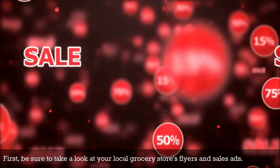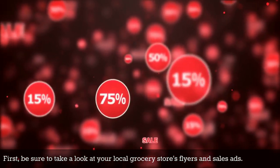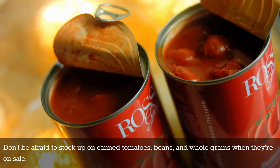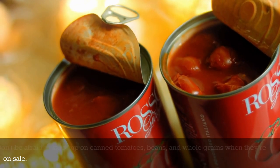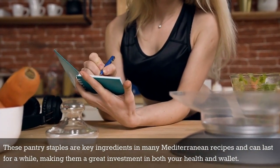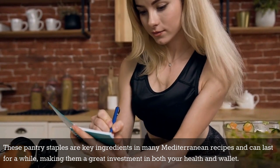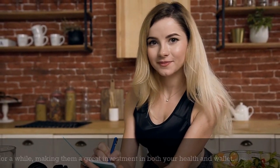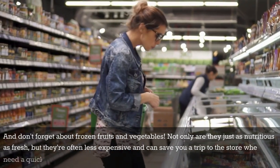First, be sure to take a look at your local grocery store's flyers and sales ads. Don't be afraid to stock up on canned tomatoes, beans, and whole grains when they're on sale. These pantry staples are key ingredients in many Mediterranean recipes and can last for a while, making them a great investment in both your health and wallet. And don't forget about frozen fruits and vegetables.